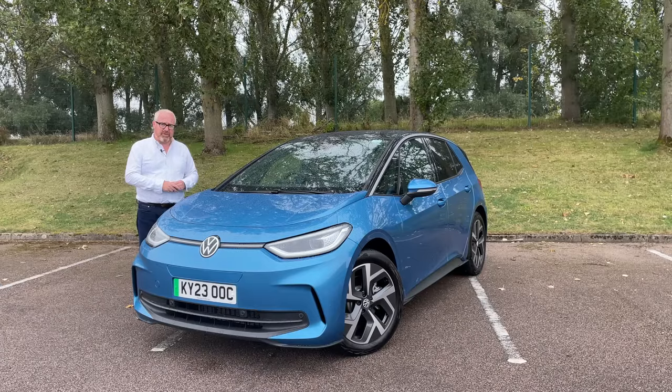Welcome to this week's Road Test Review. Welcome to the newly revised Volkswagen ID.3 and, as always, welcome to AutoEV.